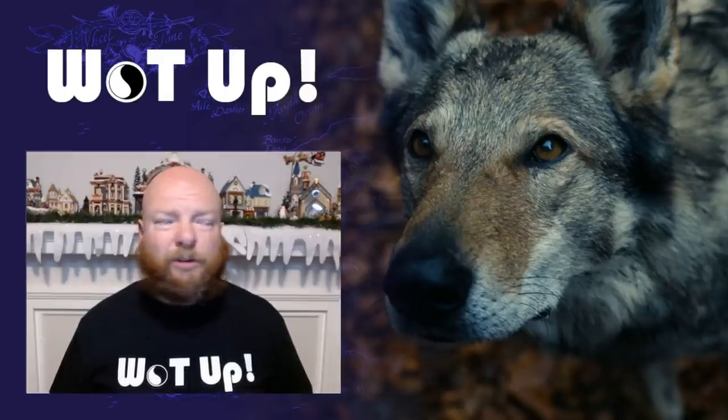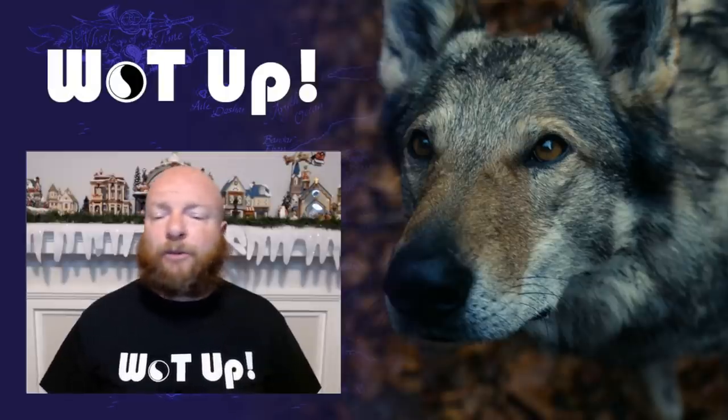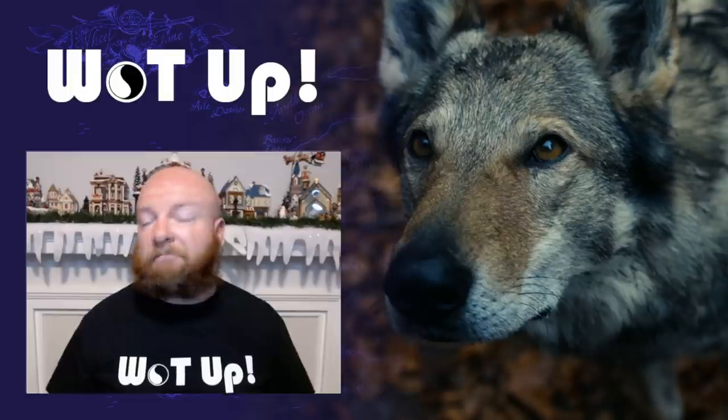It airs on December 24th — I can't believe we're going to be seeing episode eight on Christmas Eve.